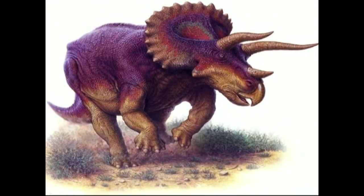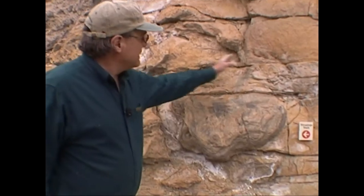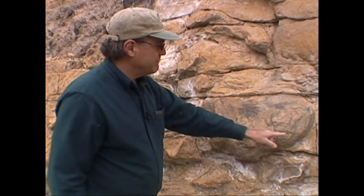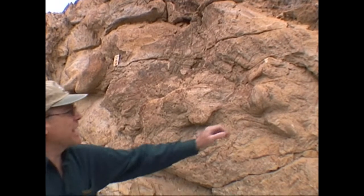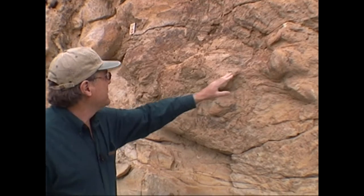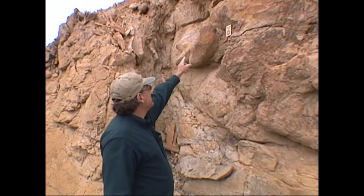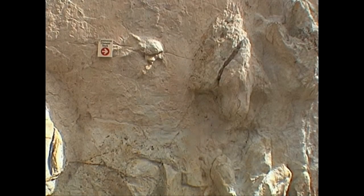Triceratops was first discovered in Denver, around 13th and Federal. This was a Triceratops track here — they were like big elephant tracks with small toes on the end. We have a series of tracks; some are better formed than others, leading to the nicest track over here where the toes are really prominent. This is where the Triceratops tracks were found first, which is really important.